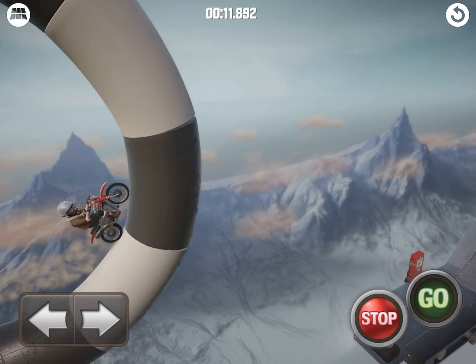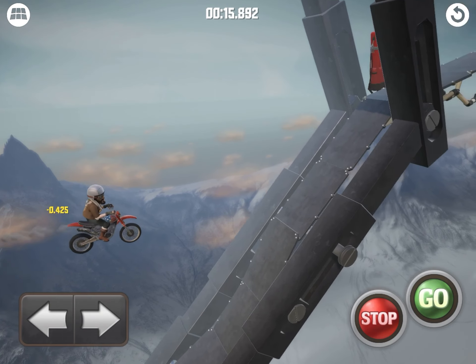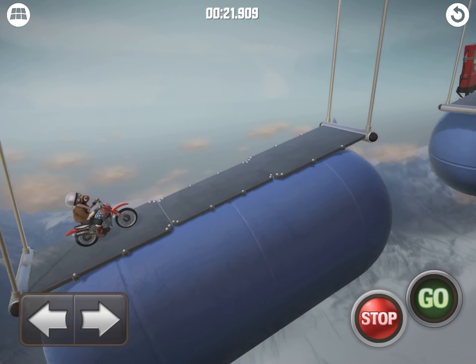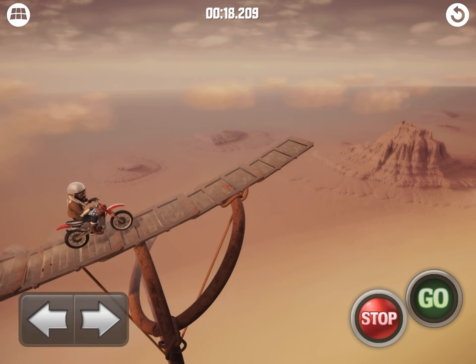So this is the perfect lockdown game — addictive, rewarding, it rewards your skill. So the more you play it, the better you get. It's perfect if you're stuck in lockdown with nothing to do but watch Netflix.